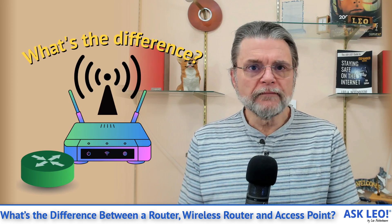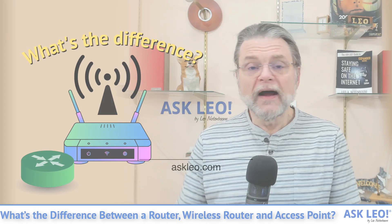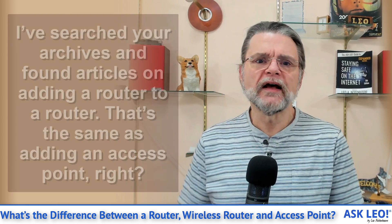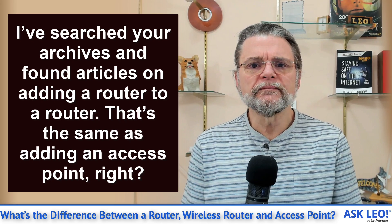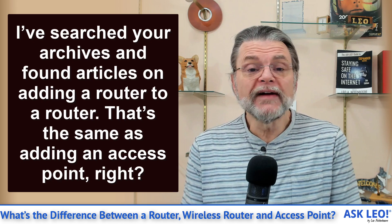What's the difference between a router, a wireless router, and a wireless access point? Hi everyone, Leo Notenboom here for askleo.com. Here's the question: I've searched your archives and found articles on adding a router to a router. That's the same thing as adding an access point, right? Nope. No, it's not.